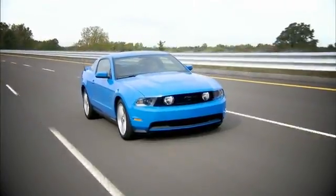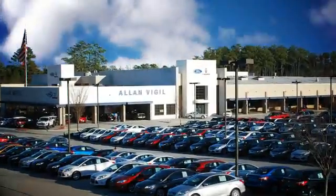Stop by and visit us at 6790 Mt. Zion Boulevard in Morrow, or call 877-778-4374 for more information.